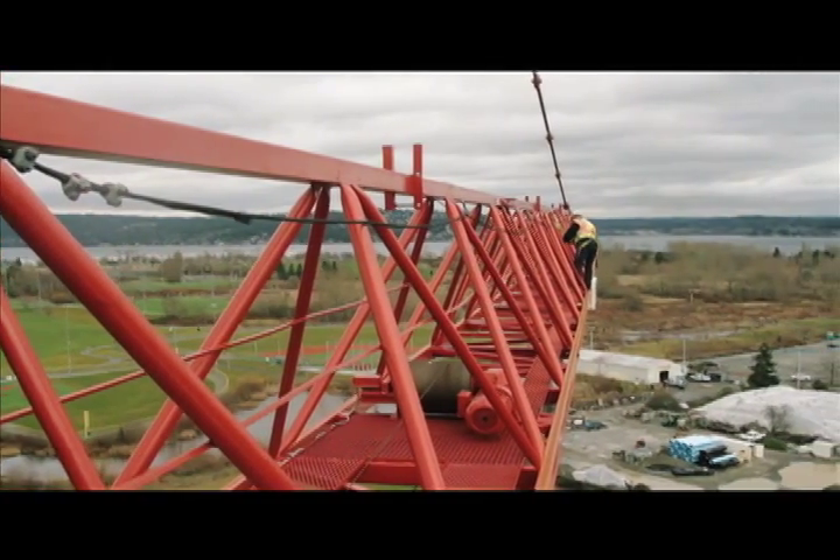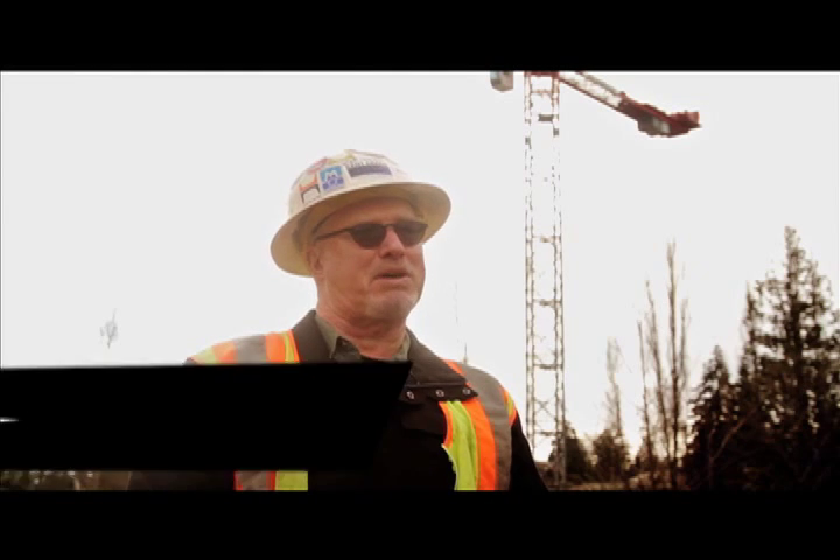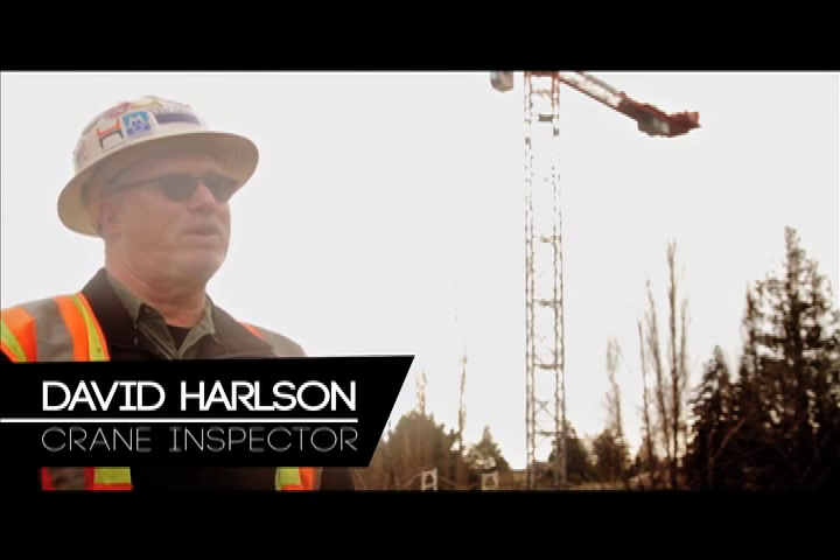My name is David Harlson and I'm a crane inspector for Kent Engineering Company. My job is to inspect cranes and certify them in the state of Washington.